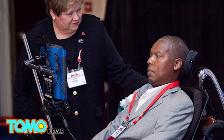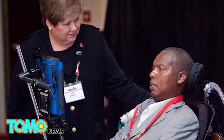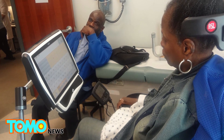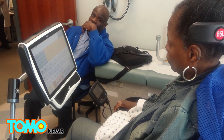ALS affects neurons required for voluntary muscle control, and often causes complete paralysis within a couple of years. According to the ALS Association, about 6,000 people in the U.S. are diagnosed with ALS each year. There is currently no known cure for the disease.